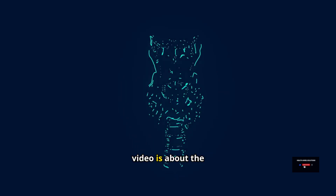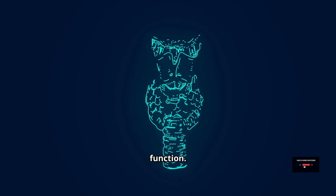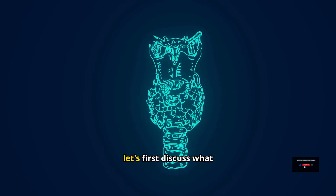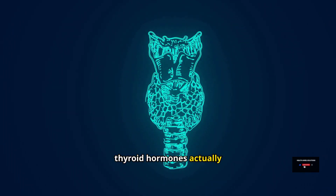Hello everyone. This video is about the signs and symptoms of hypothyroidism or low thyroid function. To better understand why signs and symptoms occur in hypothyroidism, let's first discuss what hypothyroidism is and what thyroid hormones actually do.